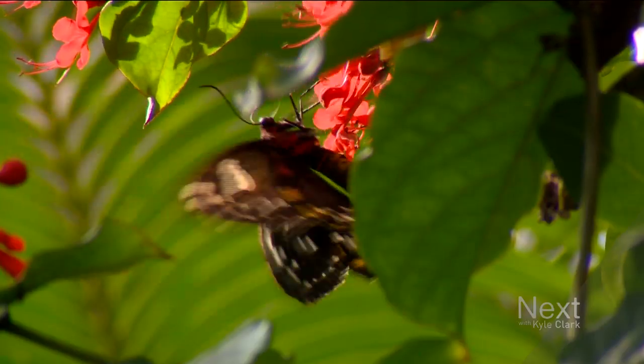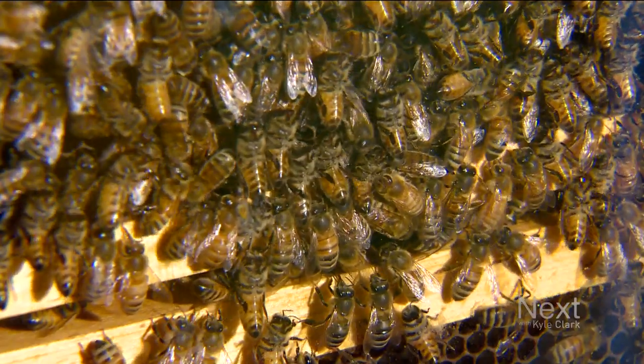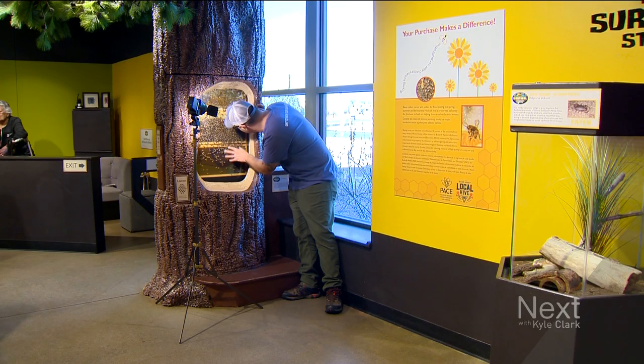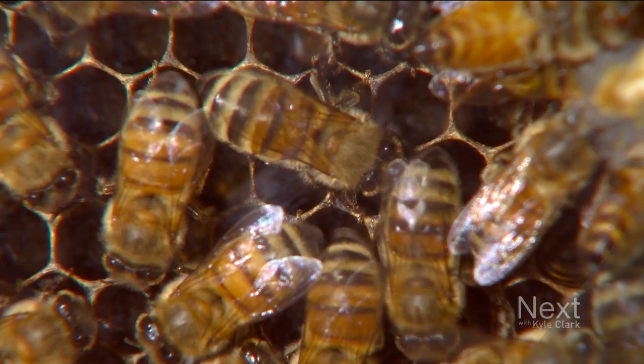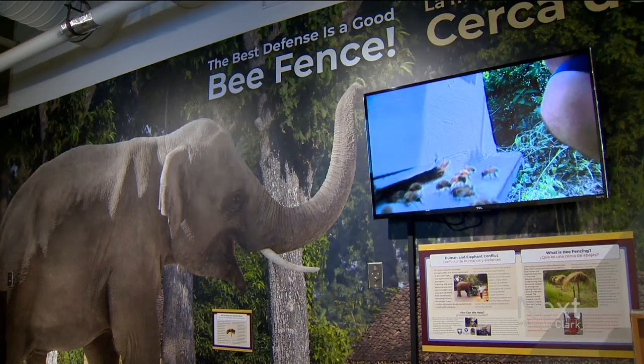We do have thousands of butterflies flying around us right now, but we are much more than butterflies. On this Giving Tuesday, Butterfly Pavilion is encouraging folks to donate to a project called bee fencing. Bee fencing helps people be safe from elephants and elephants be safe from people, using honeybees as a deterrent from elephants coming in.